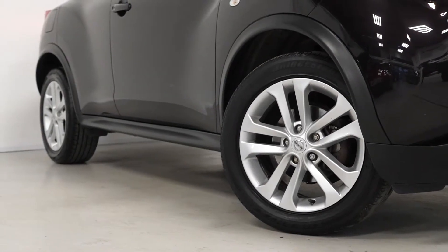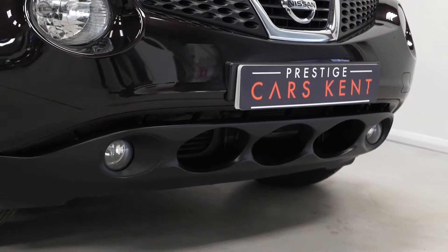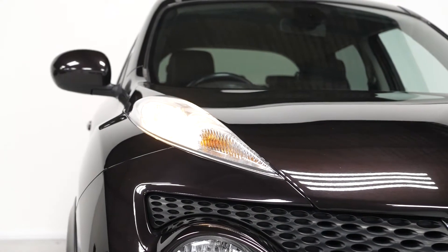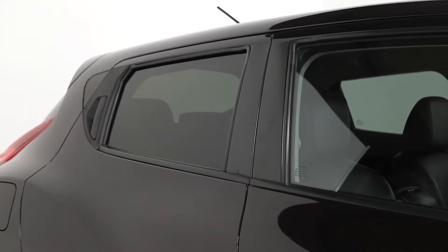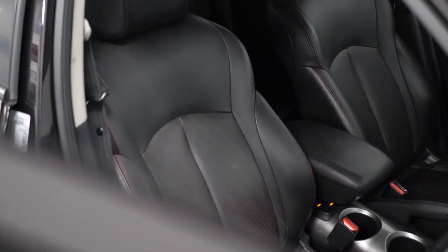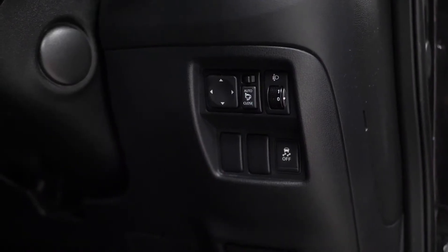The Tekna model comes with 17-inch silver painted alloy wheels, and there are also some trim inserts around the exterior. You've got daytime running lights, privacy glass, keyless entry, and a few touches of chrome trim. Inside, there's a full leather interior with perforated front seats.